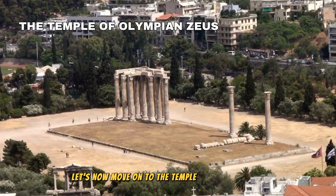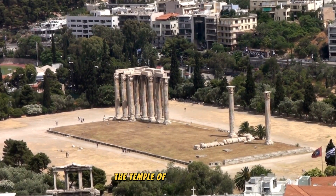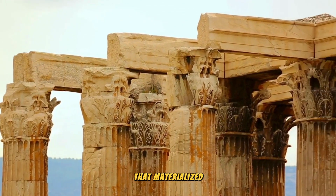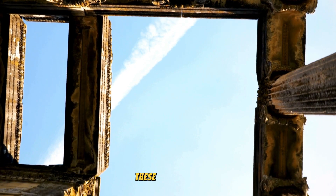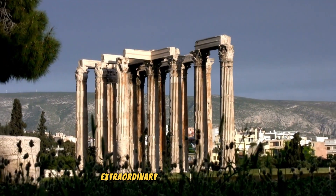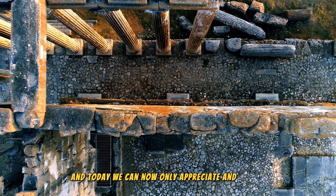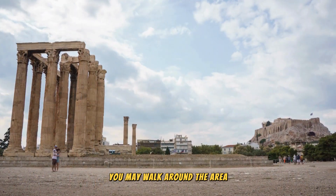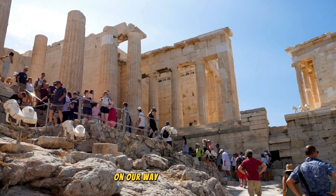Let's now move on to the Temple of Olympian Zeus. In ancient times, the Temple of Olympian Zeus was an architectural marvel that materialized under the rule of ambitious Athenian leaders. These visionaries aspired to construct the most extraordinary temple in the world. Today, we can only appreciate and marvel at the remaining columns of the temple. You may walk around the area as you imagine what it looked like before.